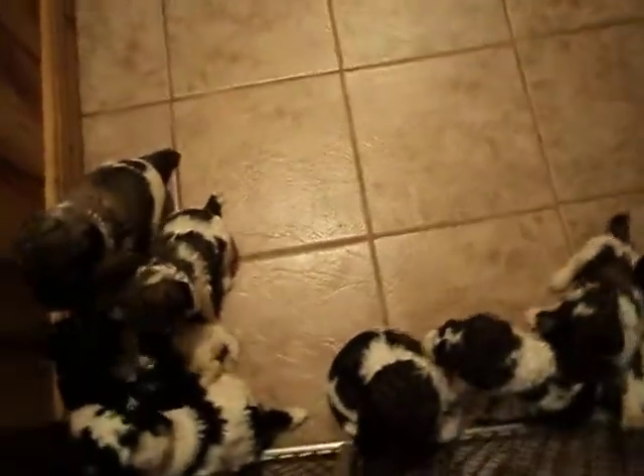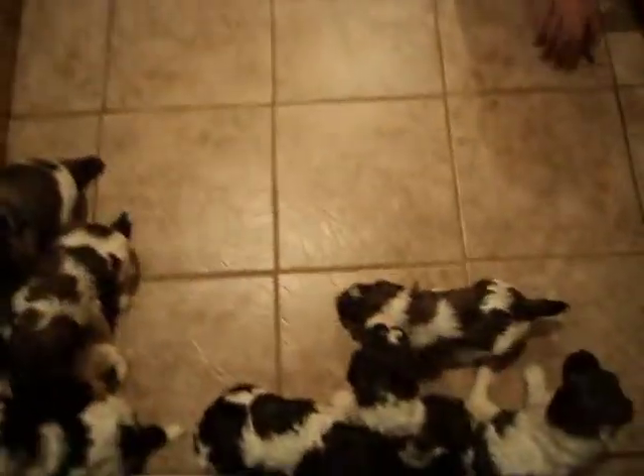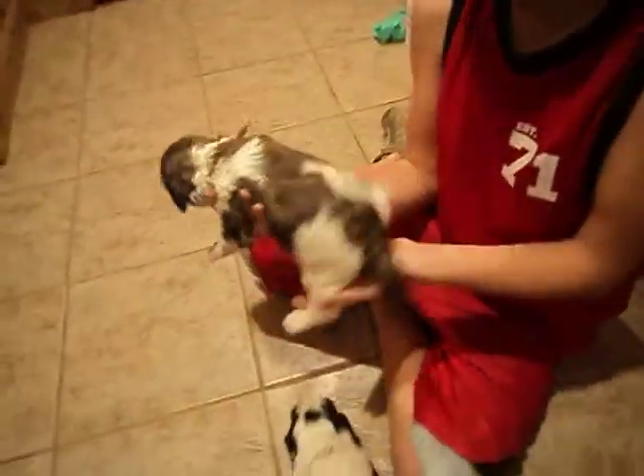I think that's Bobby making all that noise. Pick one up at a time and show them. This is the brown ribbon male. Show me the markings and everything. You can put him down.